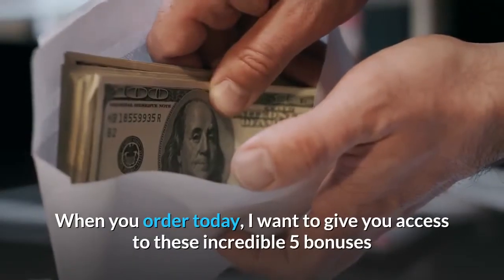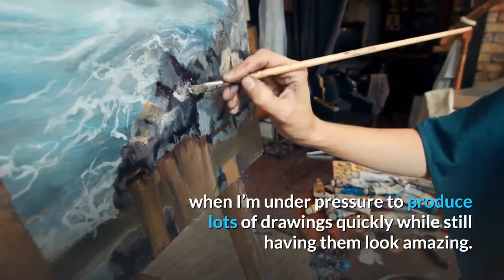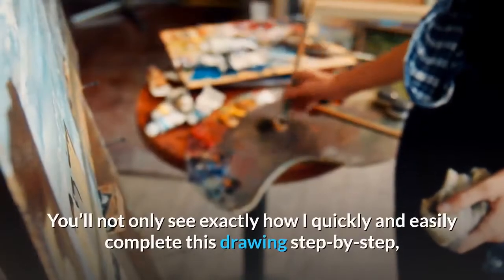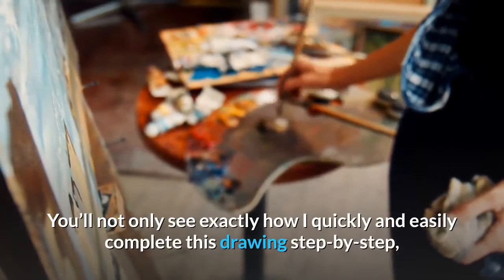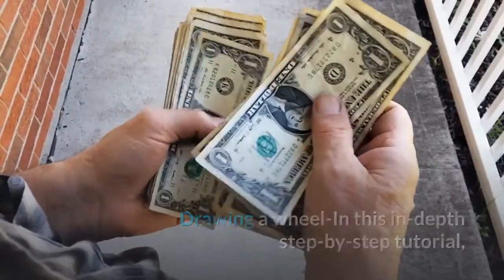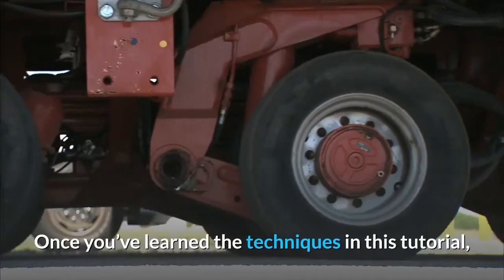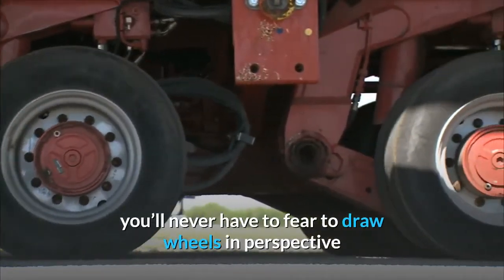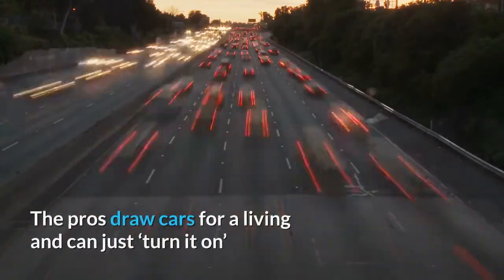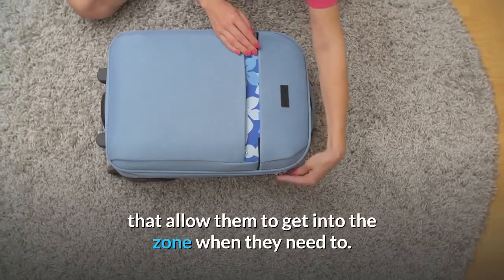When you order today, I want to give you access to these incredible 5 bonuses. When I'm under pressure to produce lots of drawings quickly while still having them look amazing, you'll not only see exactly how I quickly and easily complete this drawing step by step. Drawing a wheel — in this in-depth step by step tutorial, drawing wheels in perspective is the one thing that, once you've learned the techniques, you'll never have to fear again. It can make a huge impact on your drawings.